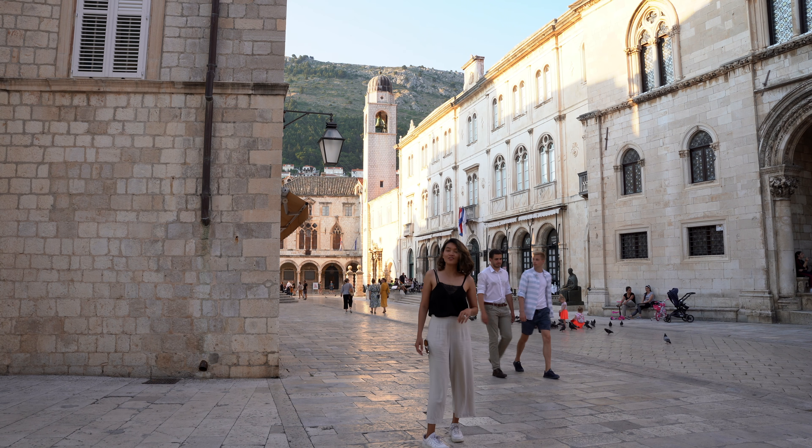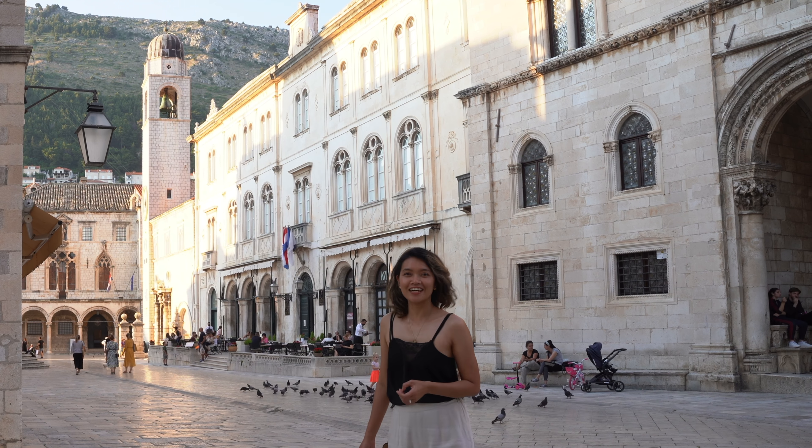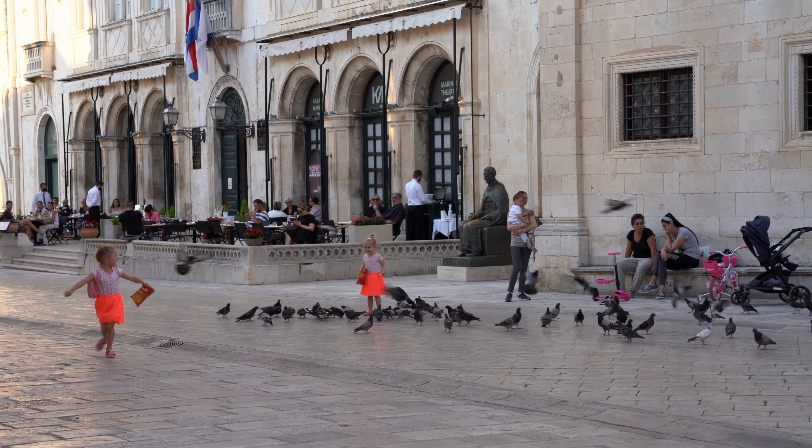It's almost sunset and everyone is here — kids playing. It's just a nice place to hang out. There is the bell tower and the city hall.